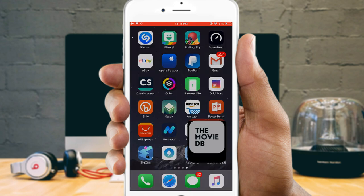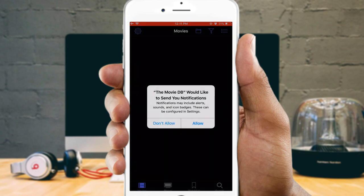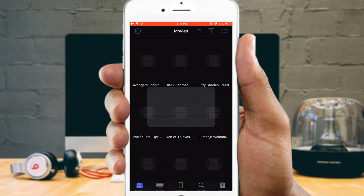That's it! You can now start watching the latest and greatest movies and TV shows online on your iPhone and iPad for free.